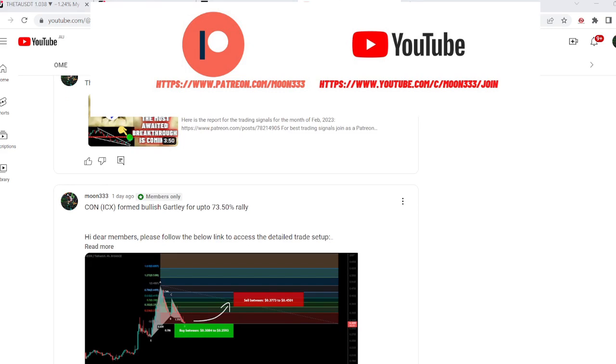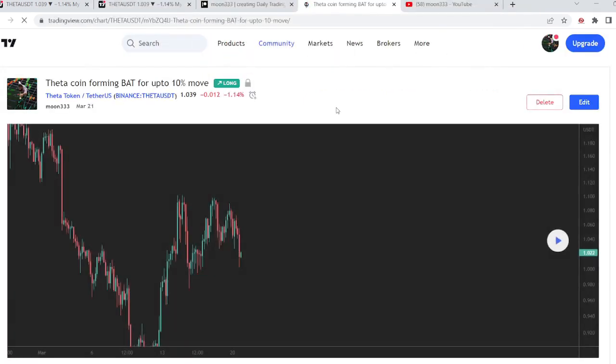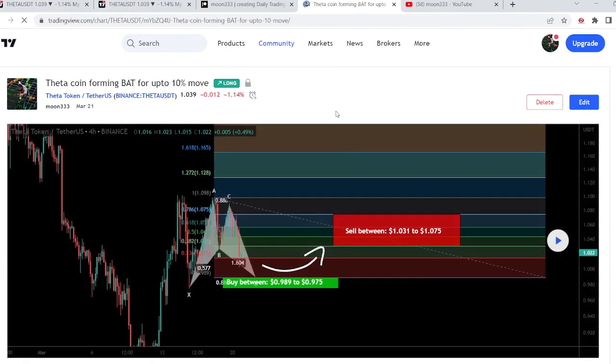Let me begin with my most recent trade signal of Theta that I shared on the 21st of March 2023 with my members. That was a harmonic bullish bat move that Theta formed with the US dollar pair on a four-hour time frame chart. In fact it was completing the final leg, so I told my members that we can wait for the price line to drop more down.